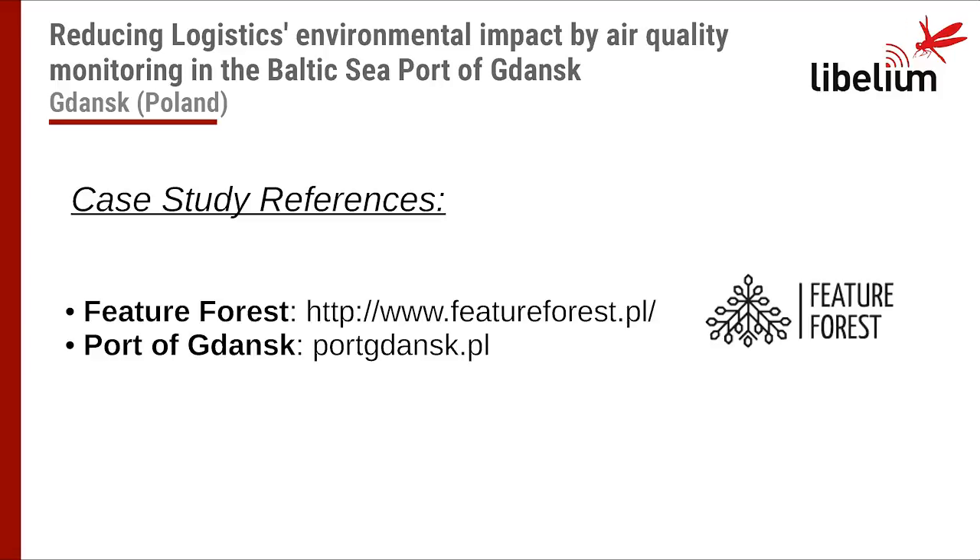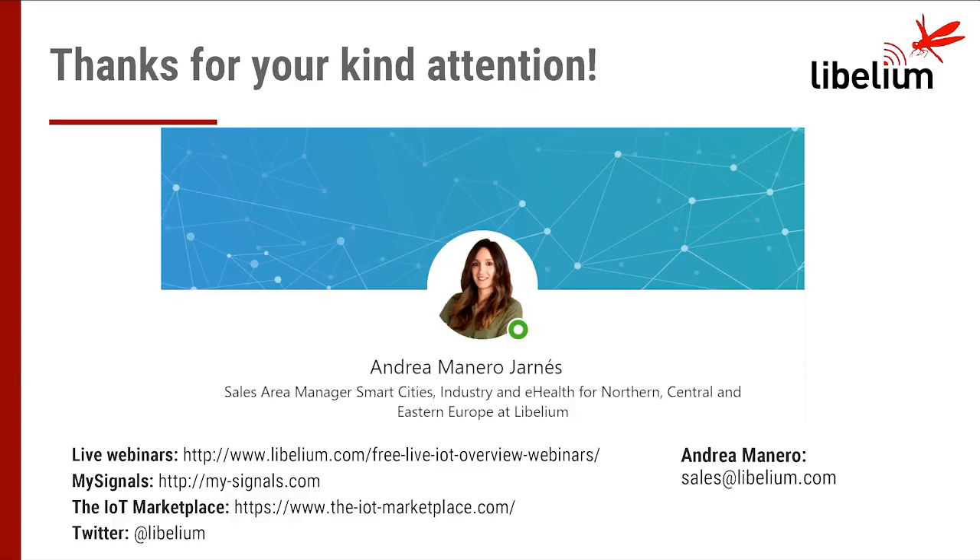Finally, let me share the main details of the companies involved in this project: Fiatur Forest and Port of Densk. You can contact them directly for more specific information about this case study, or you can contact me. Thank you very much for your time. I really appreciate your attendance and I hope you have enjoyed this session. If you have any questions or want to contact me for pricing or advice, please feel free to send me an email to sales@libelium.com. We are now open to discussion.